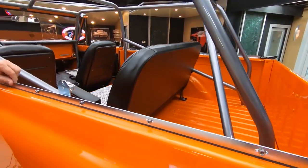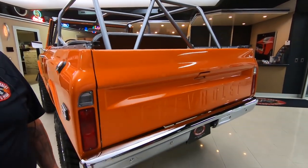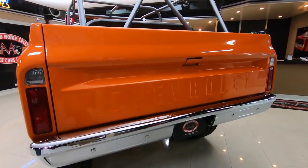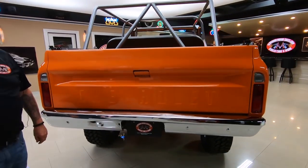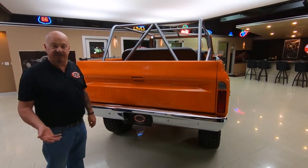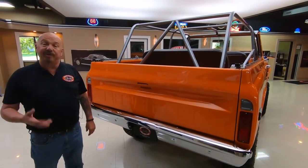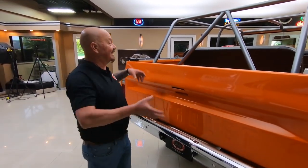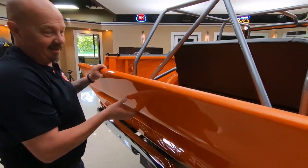We do have the soft top for this truck. If you want to check out some pictures of the truck with the soft top on it, go to our website at vanguardmotorsales.com. We'll have several pictures of the truck with the soft top on and off. Personally, I would keep the soft top off and stuff it right back here unless it started raining.